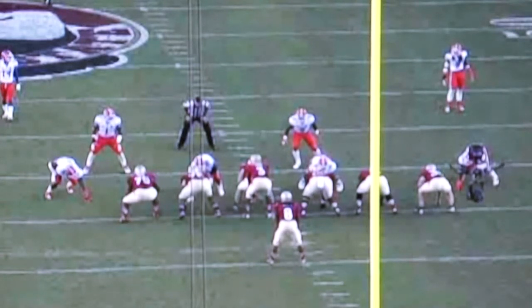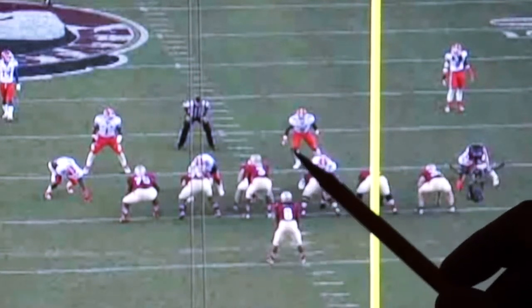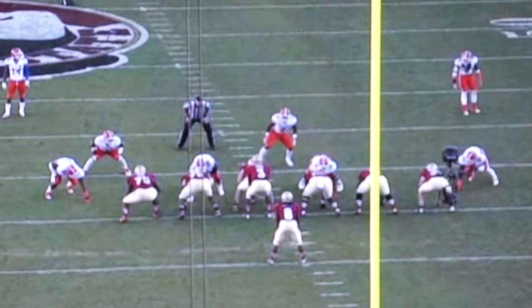Number one is football instinct, or his FBI. The second thing that the scouts look for is the athletic ability of the center. And the third thing is his ability to anchor the pocket. In these three examples, we're going to try to show you each of those qualities.